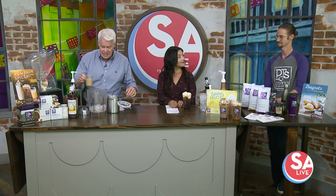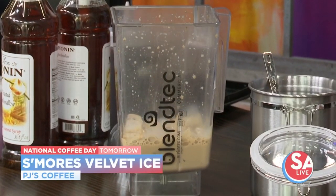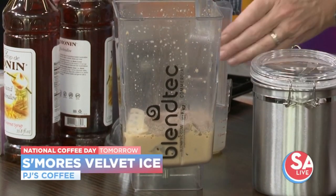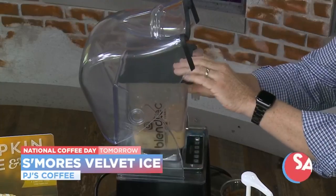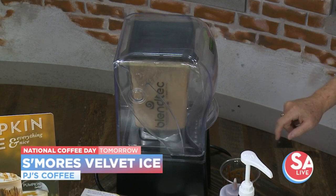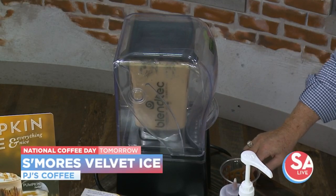If you'd like another dessert in coffee form, I am doing a s'mores velvet ice. So that's our espresso concentrate mixed with a little bit of whole milk, going right in there with the ice. We add a couple scoops of our mocha powder — it's a blended mocha powder drink mix. And then some pumps of toasted marshmallow flavoring: one, two, three, four. Put the lid on and we're going to blend it down. These change with the season — right now we're on a two-month cycle, so when Halloween hits and November arrives, we start our holiday menu.